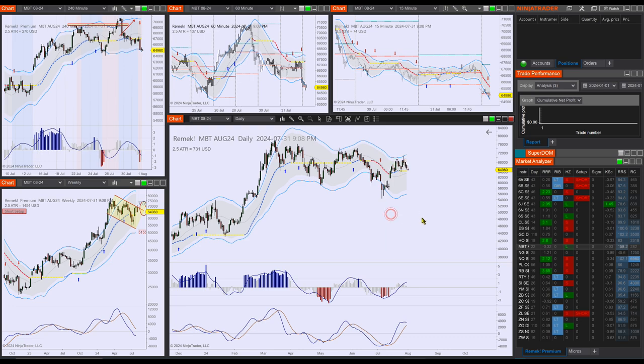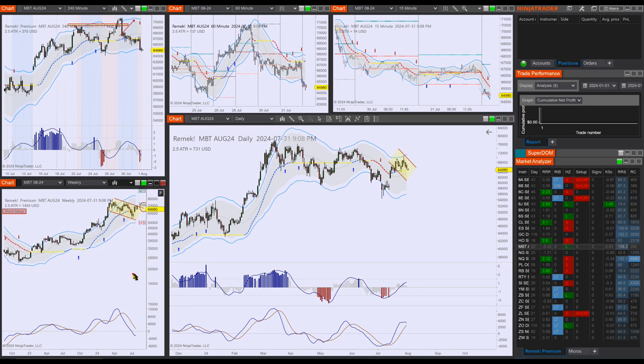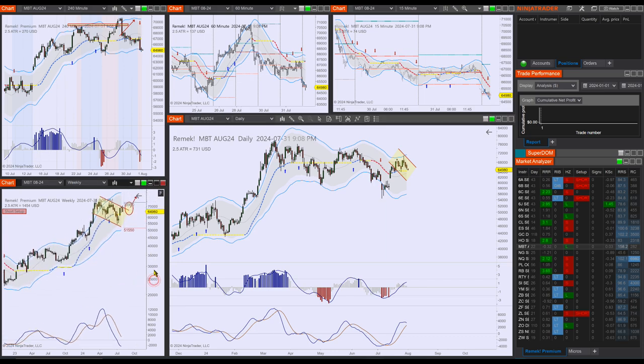MBT — Bitcoin — didn't do much, but we'll see what happens. What could be happening is just a transition from a simple pullback into a complex pullback, something like this — but I could be totally wrong, and that's all right. The weekly is what is really guiding me more long-term, so I'm holding a smaller position. It's also okay to think about ETFs on this as well.